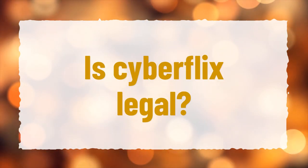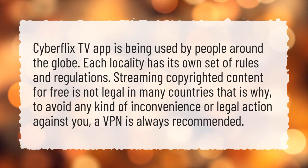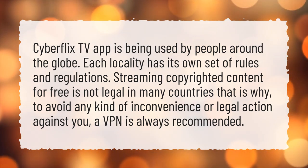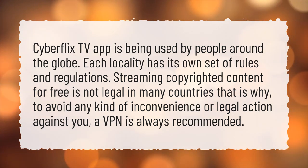Is CyberFlix legal? CyberFlix TV app is being used by people around the globe. Each locality has its own set of rules and regulations. Streaming copyrighted content for free is not legal in many countries; that is why, to avoid any kind of inconvenience or legal action against you, a VPN is always recommended.